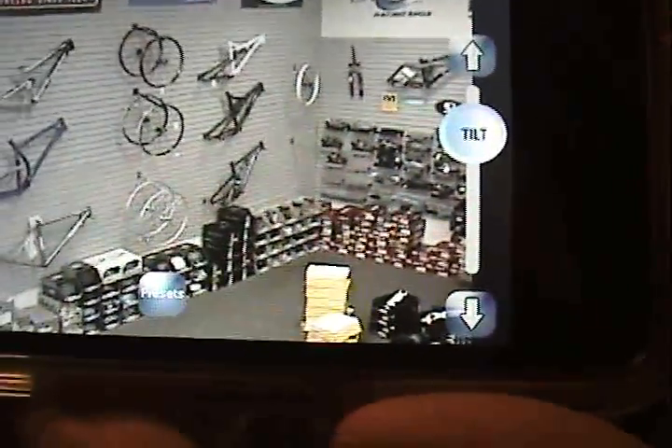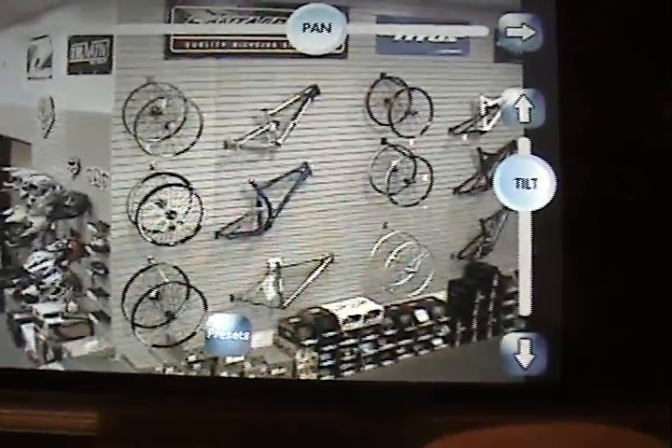Let's see if I can find anyone in the store. I thought I saw some movement a minute ago. Maybe no one's there. But there's places like this all over the world — some places inside, some outside. A lot of really famous places. It has Alcatraz. Oh, this one has presets. You can choose a preset location the camera has programmed in.